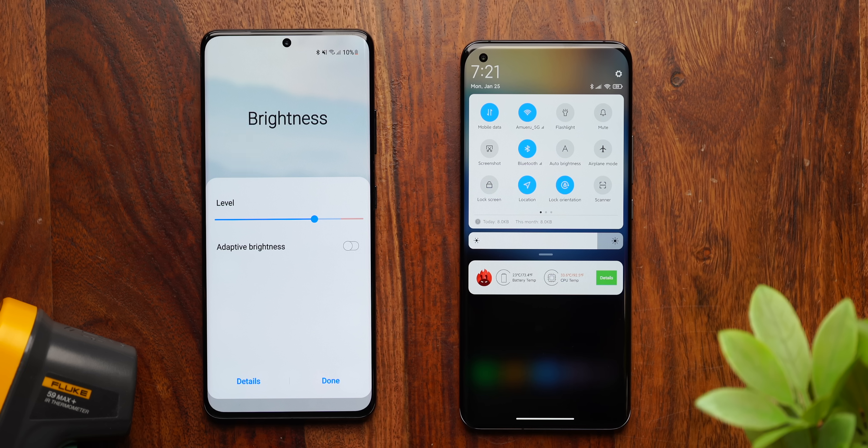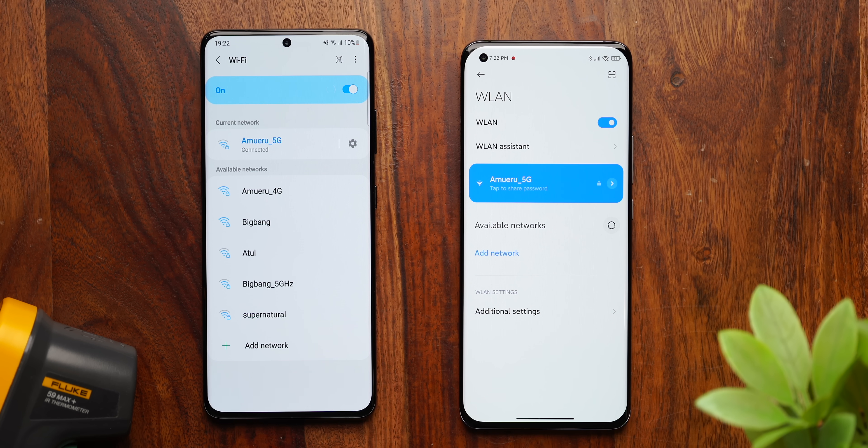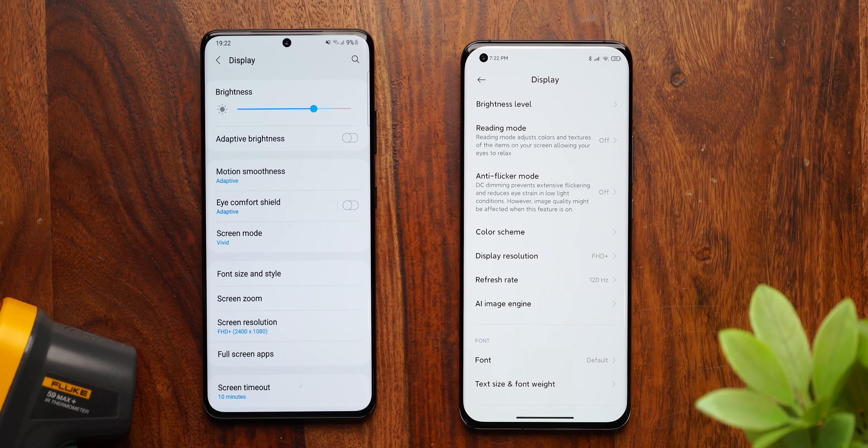For the testing process of both synthetic and real-world benchmarks, we matched the brightness levels on both displays, set the Wi-Fi to the same network, and the display is set at FHD+ and 120Hz resolution.